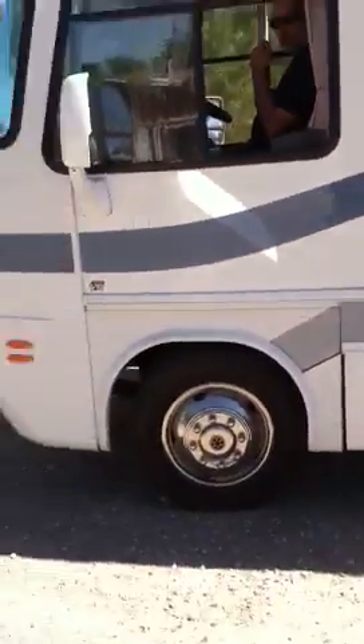Anyway, we're going to do the big reveal. The neighbors have not seen what's been going on behind this motorhome, so this is going to be the big reveal. And so, bus driver, move that bus.